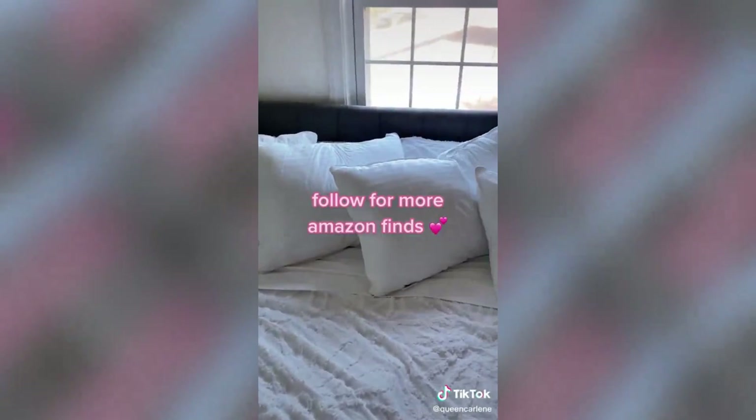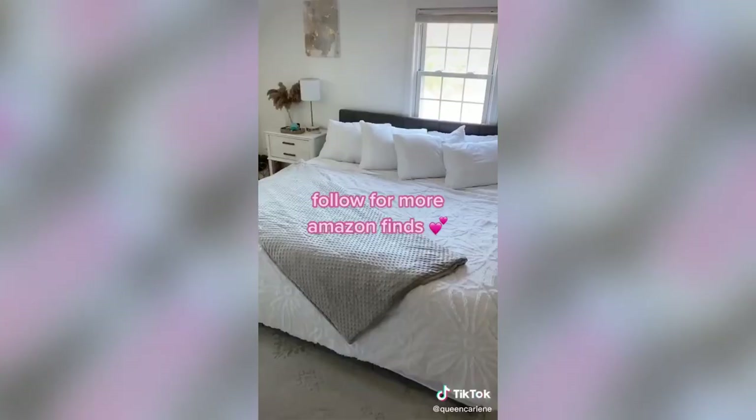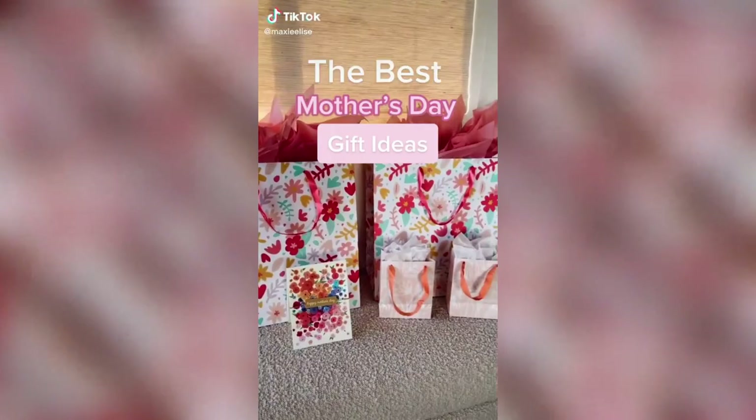Link in bio to shop on my Amazon storefront and follow for more finds. Are you looking for a Mother's Day gift for the moms that are hard to shop for? I have the perfect one for you.